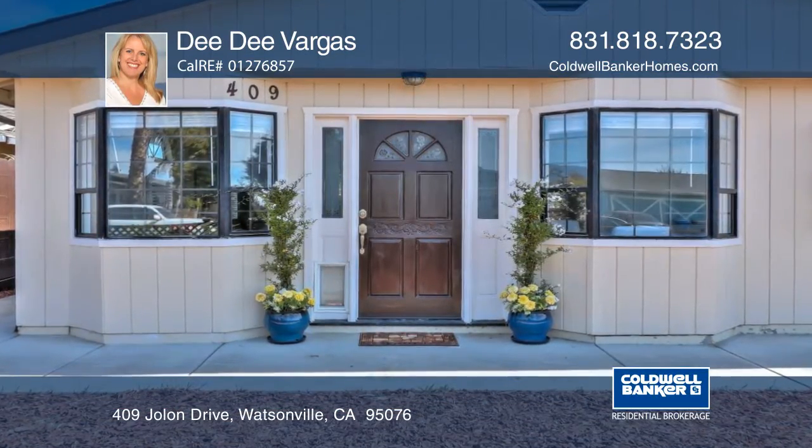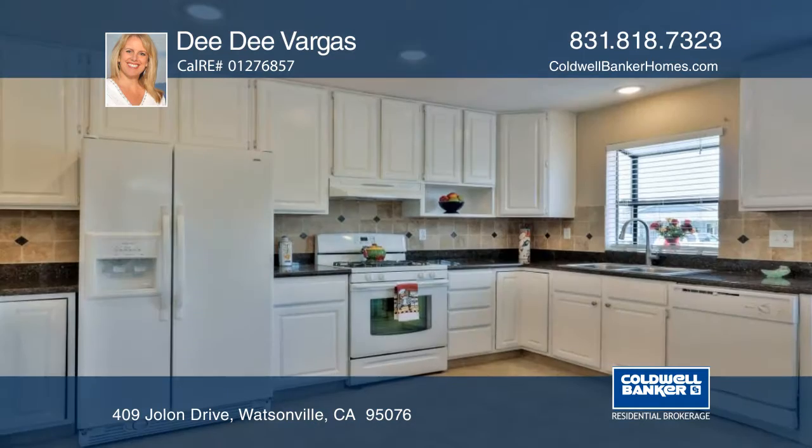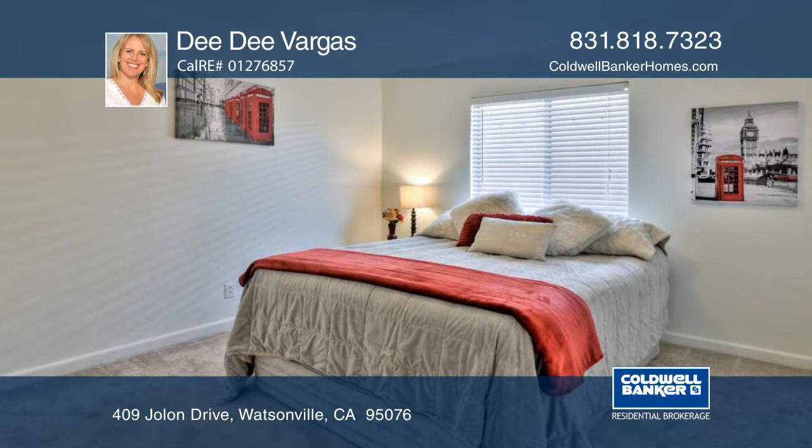This single-level home has three bedrooms, two baths, and a light and bright open floor plan. The home has been tastefully remodeled with gorgeous high-end touches — from the kitchen, to the bathrooms, to the flooring — it's done.